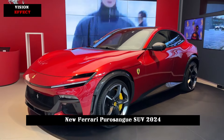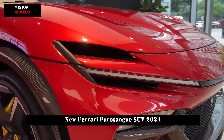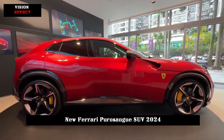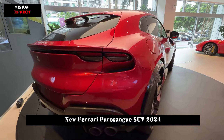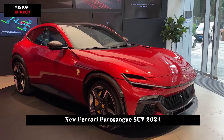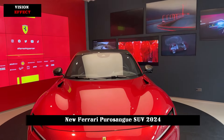Among the many luxury car brands, Ferrari has always won the love of fans around the world with its excellent sports cars. The Ferrari Purosangue attracted even more attention. This car has many features — be it its design, performance, or interior — it shows the unique charm of Ferrari.